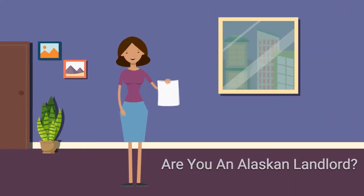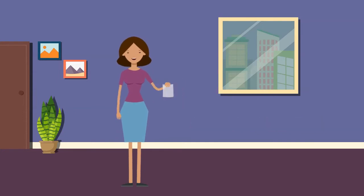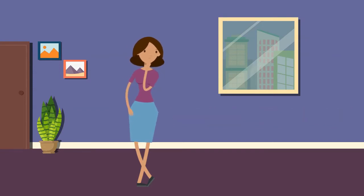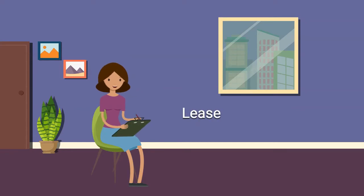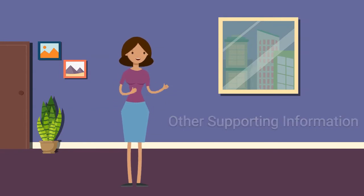If you are an Alaskan landlord or property manager with tenants who are past due on rent or need help making their current rent, you might be wondering: if my tenants applied for Alaska Housing Rent Relief, how can I get paid faster? First, you can help your tenants successfully secure funding by providing information they might not have on hand. If they request a copy of their lease agreement or ask you to provide specific information to support their application, your help will speed up the review.